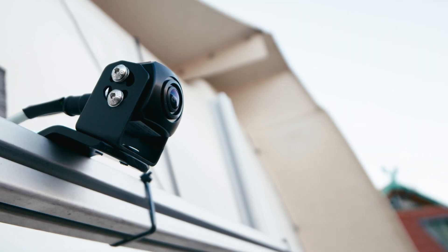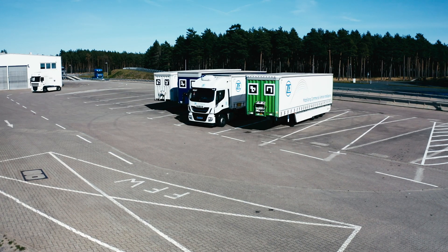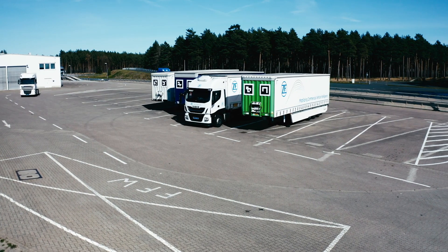Our Automated Coupling Assist is a complete solution — from the very first step to select the correct trailer, to the very last point of releasing the parking brake and driving off. It automates the full process.